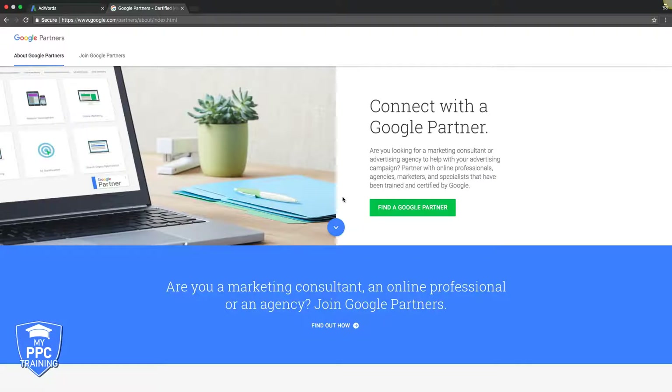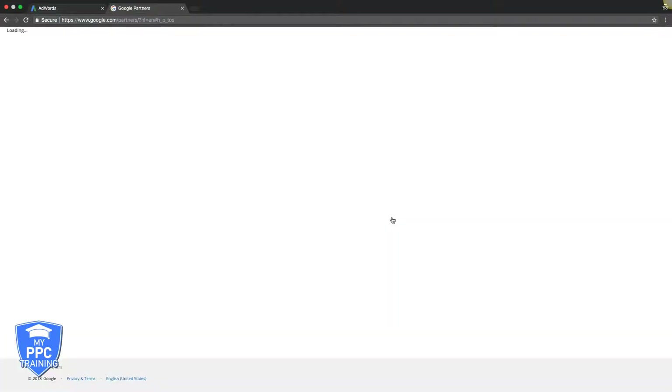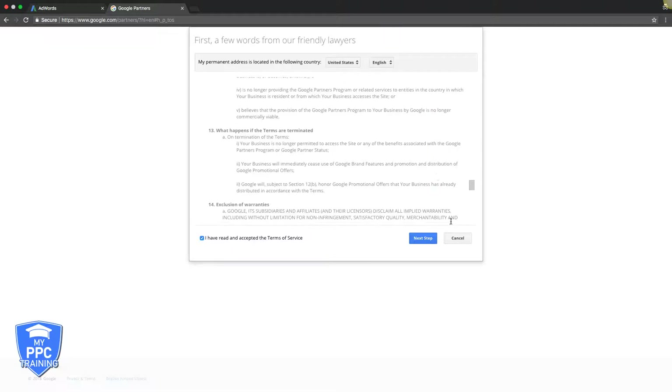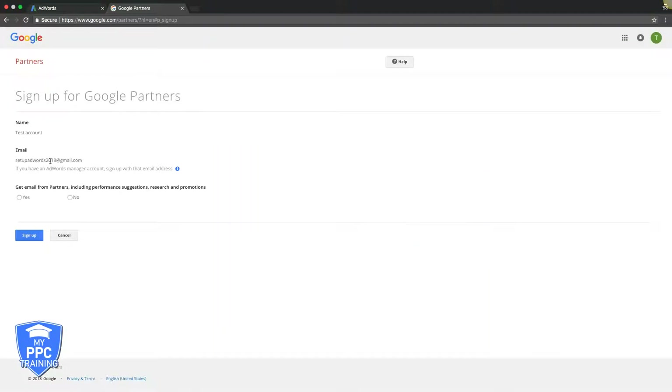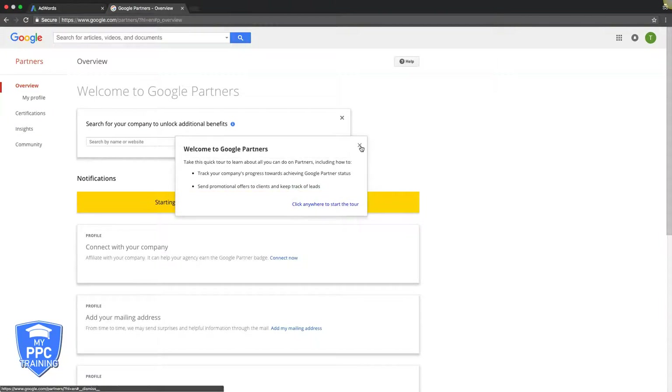So we're going to do this with you and walk you right through it. Go to google.com/partners, come up here, go to join partners, join now, and Google is going to take us by the hand and walk us through. Make sure you accept their terms. You should see your information here, your email — get email from partners, sure, why not.